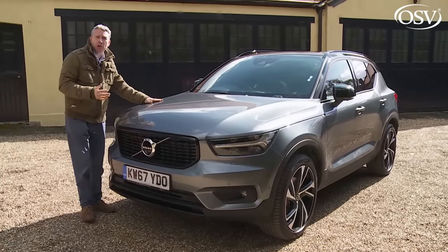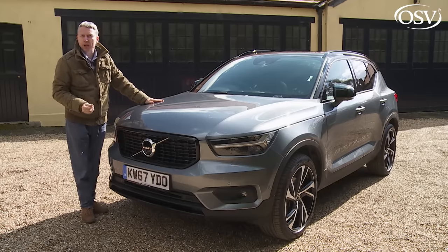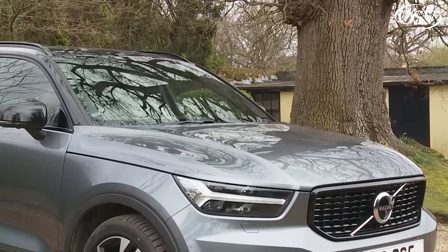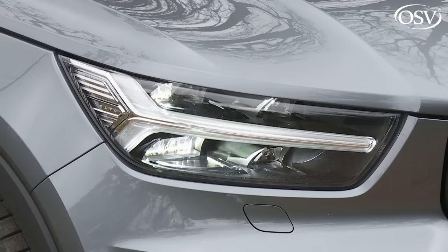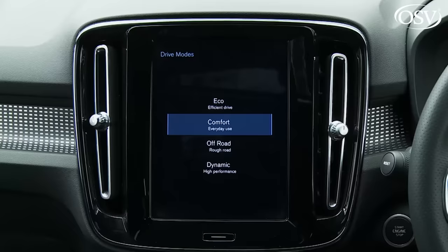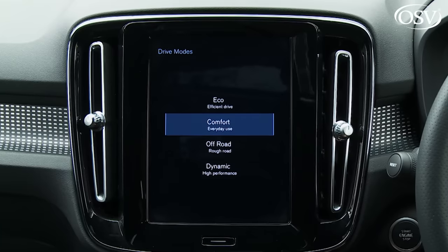There's plenty of standard equipment even at entry-level Momentum trim. All models get 18-inch alloy wheels, roof rails, auto headlamps and wipers, rear parking sensors, a rear spoiler, an alarm, and full LED headlights that can dip themselves automatically at night. Driving features include cruise control, hill descent control, and a drive mode setting system allowing you to alter steering feel, throttle response, and on auto variants, gear shift timings — via comfort, dynamic, and eco settings.